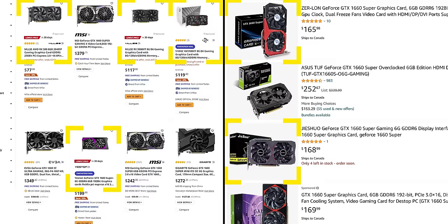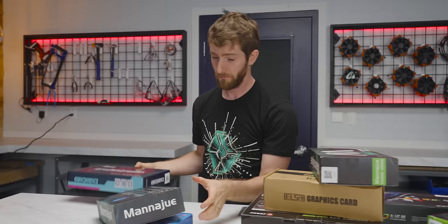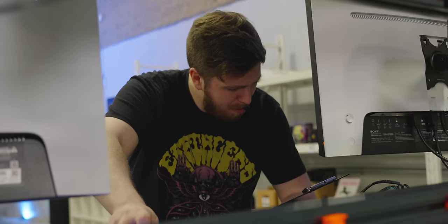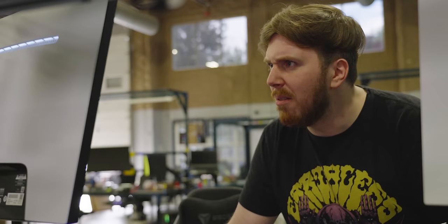In either case, with such prominent placement on reputable websites, shoppers could easily be enticed by the savings and choose one of these over a more established brand — which might not be such a bad thing, unless it's a scam. I was determined to get to the bottom of this, so I tasked our labs team with buying and testing as many of these rando GPUs as they were comfortable with. And what they discovered? Well, let's just say the answers aren't as straightforward as this segue to our sponsor.